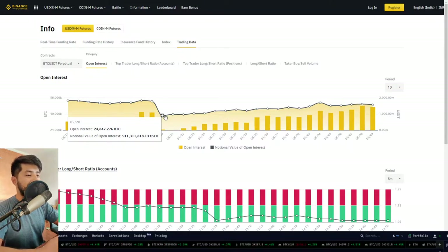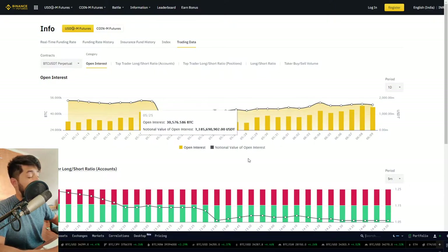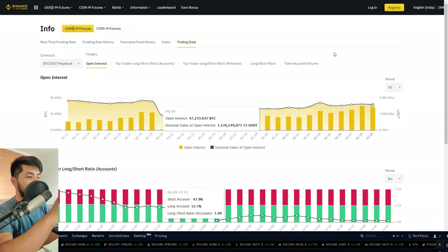What would invalidate this thesis? If we take out a recent high that Bitcoin just formulated — if we start making higher highs and higher lows — that would have a completely different interpretation altogether. Right now, price action structure is bearish and open interest is going to the upside, meaning short positions are adding up. That changes once we start making higher highs and higher lows.